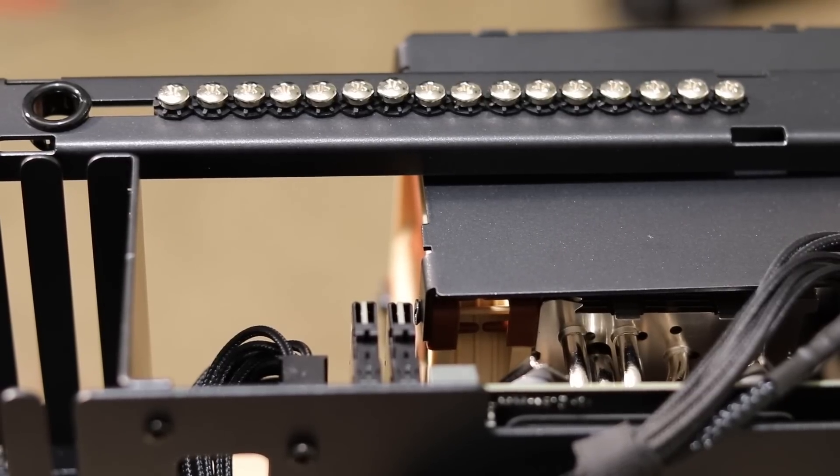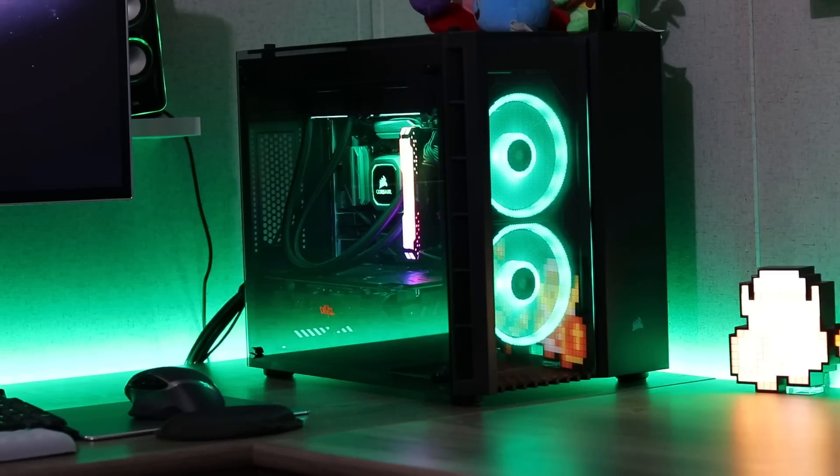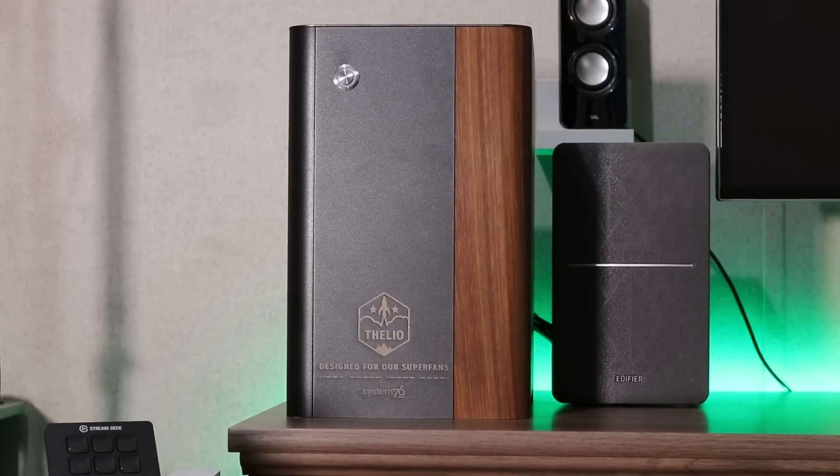Before this, I had a custom i7 gaming desktop that you've probably seen in the background of quite a few of my videos. My new Thelio desktop looks great on my desk — this is something you definitely want to display. You're not going to want to put this on the floor or in a cubby. It's a little strange to me because I'm used to desktop cases being disposable. ATX cases from computer parts stores are not expensive and are a dime a dozen. But this is the first time I've ever had a computer that I actually care about being scratched.